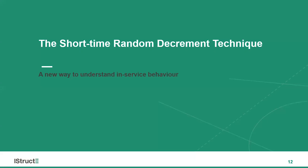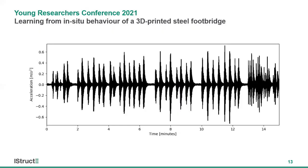The method I've developed, called the short-time random decrement technique, allows us to track these changes in dynamic behavior to the resolution and accuracy needed to understand the true in-service behavior of civil structures. The challenge with accelerometer data is that we're dealing with ambient vibrations — unknown forces acting on the structure. In the case of the MX3D bridge, we don't know the magnitude of footfall, where it's occurring, or when it's occurring. This prevents us from analyzing the data directly as we would in a laboratory or controlled test.